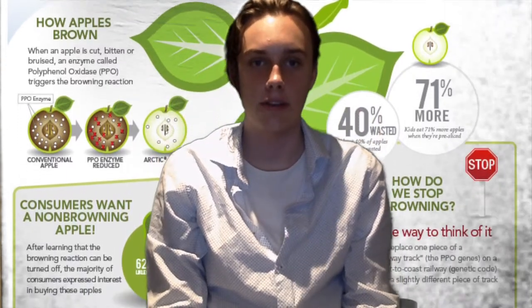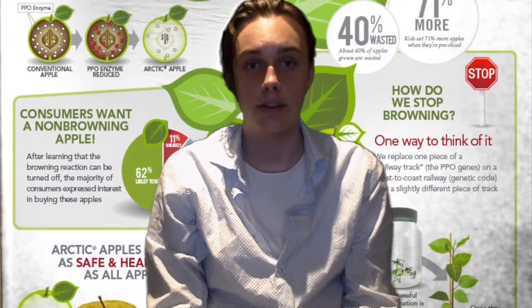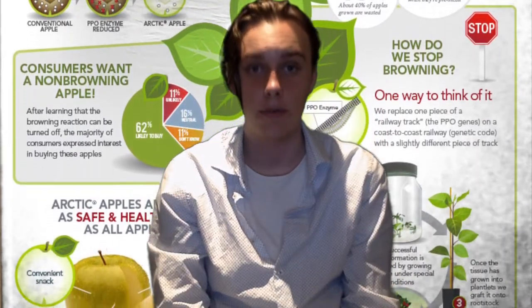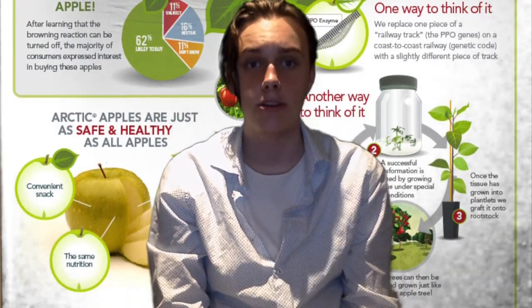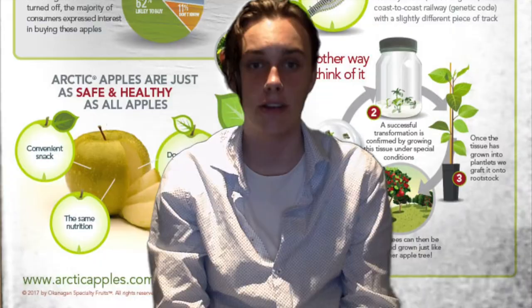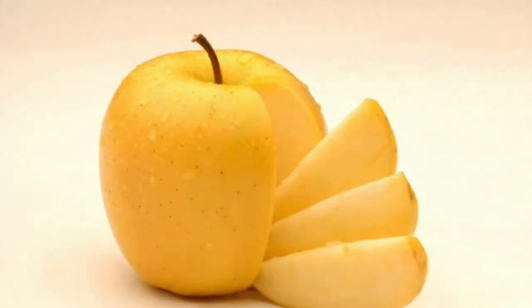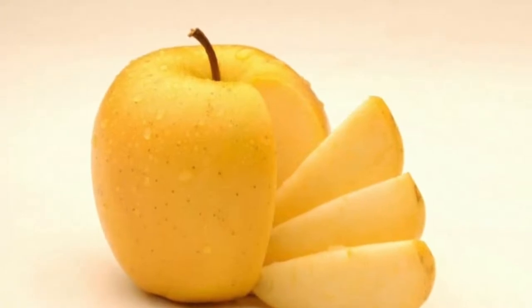This tissue is then grown under extremely specific conditions. Once this leaf tissue has grown into sprouts, they graft — or in layman's terms, implant — them into wood stock. This process means that Arctic apples produce little to no polyphenol oxidase. As the reaction does not occur without enough of the enzyme, the apple does not brown, and so unbrowning apples were created.